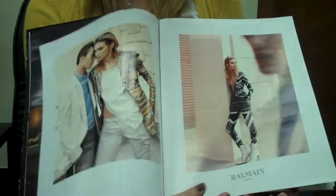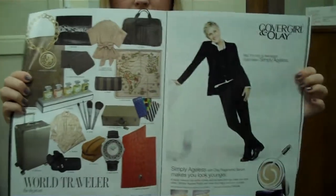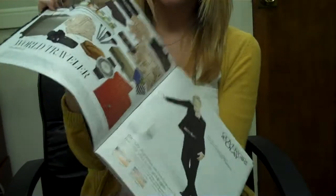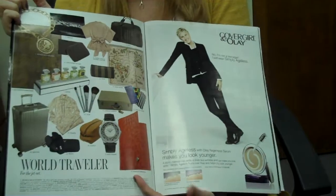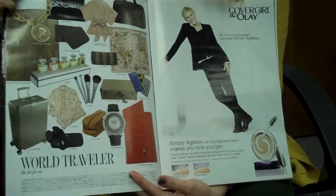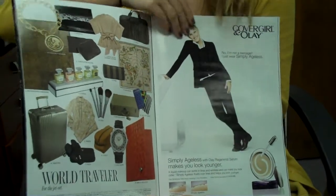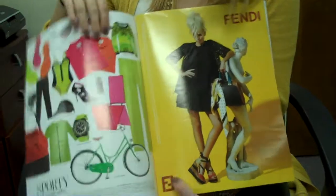And then you eventually get to the pages of their gift guide. The gift guides are all kind of done either by the personality of the gift receiver or by the purpose for the gift. This one's for world travelers, and a lot of the advertising brands are also brands that are presented in the catalog, such as Bottega Veneta and Chanel. So it's a little bit of double promotion for those brands.